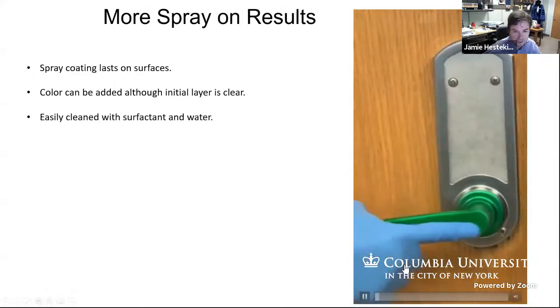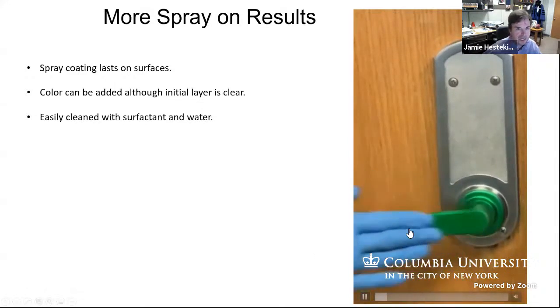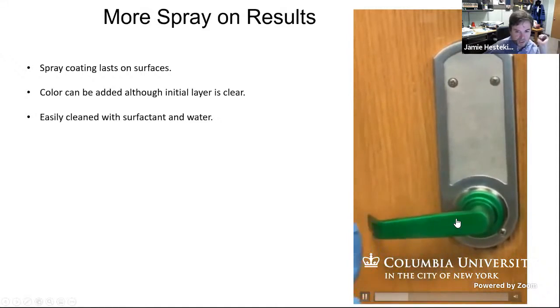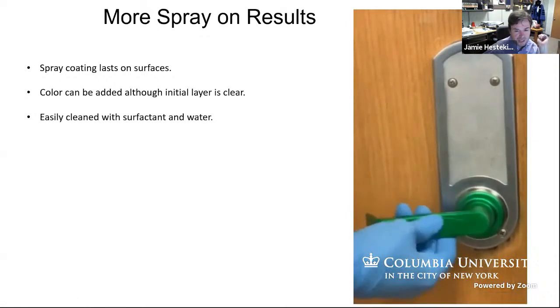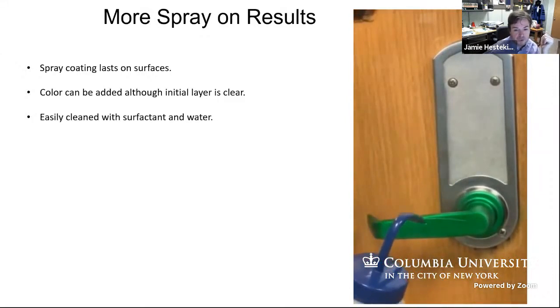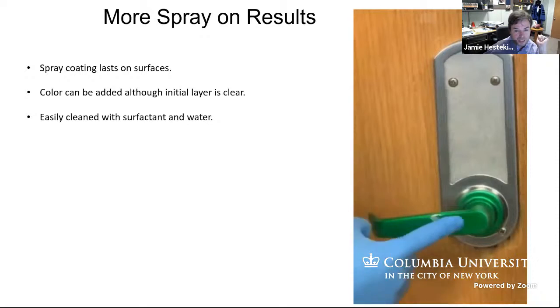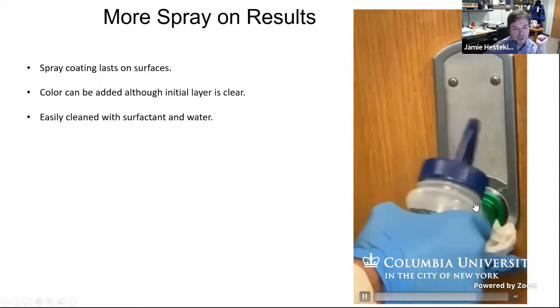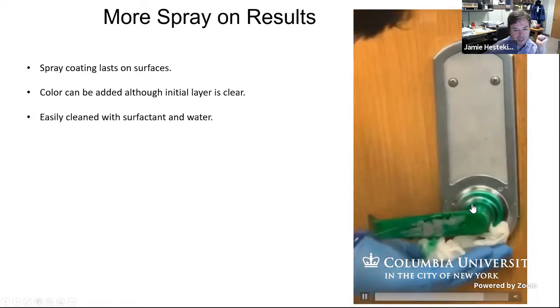I'm going to start a video here. As you can see, we have a surface that we've coated with a spray. It is a green spray surface because we put a colorant in. You can scrape it, but if you just rub hard on it, it does not come off. If you spray it with water and a little bit of surfactant, on the other hand, you can get it to come off very easily. In about five seconds it's going to show that you can remove it all and your door handle looks the same as it did before.